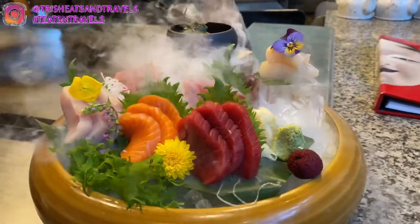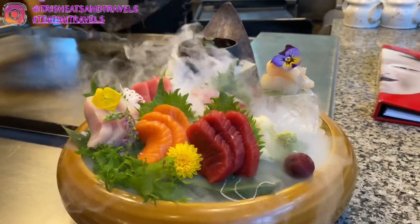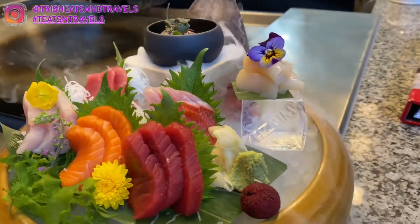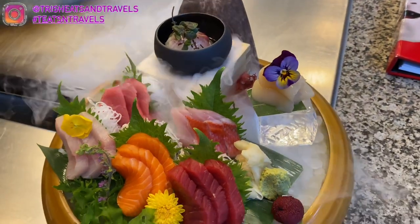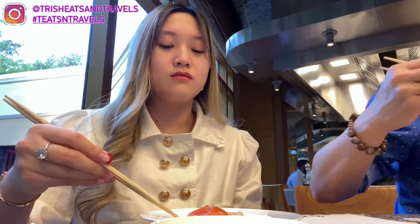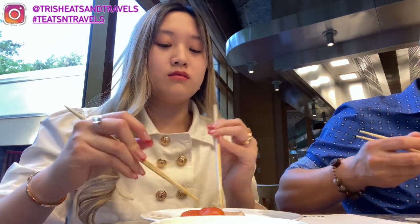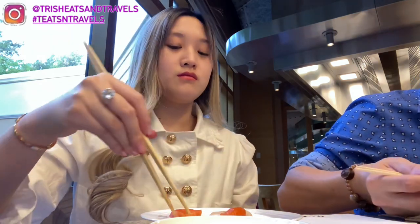Aside from the teppanyaki we also ordered the sashimi plate, which has salmon, tuna, otoro, scallop, snapper, and yellowtail. This sashimi plate was delicious — the fish is so fresh. Salmon is my favorite; I love dipping it in spicy mayo rather than soy sauce and wasabi.